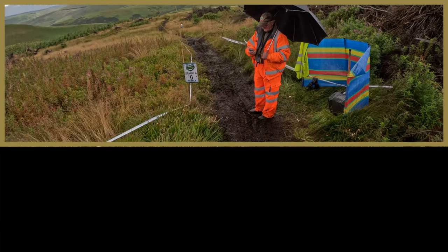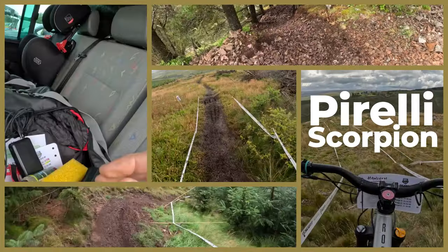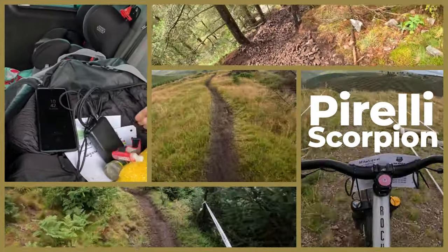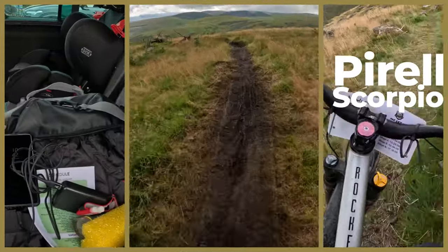Hi everyone, I'm Mark. I'm joined on the sofa today by Benji, and this is part three of our Pirelli Scorpion vlog. So far Benji, I've ridden the Enduro tires — rode those in Whistler — and then we talked to Amanda and she rode the XC race versions of these tires.